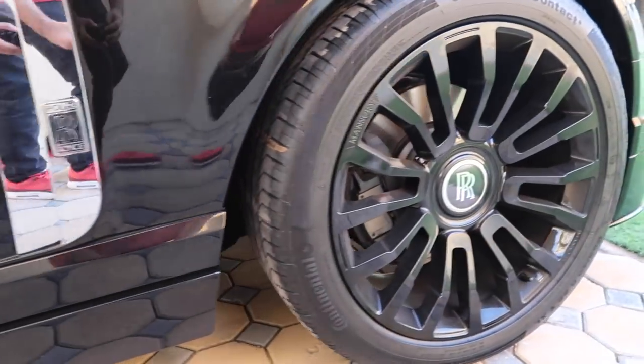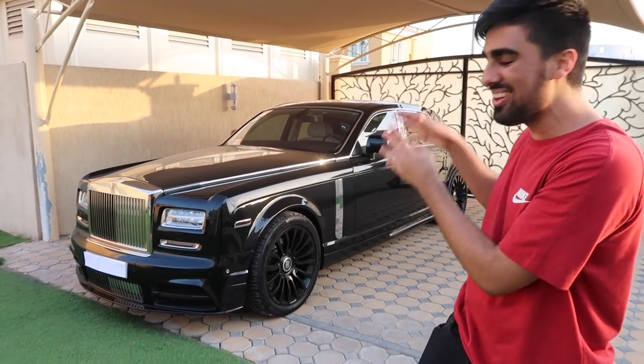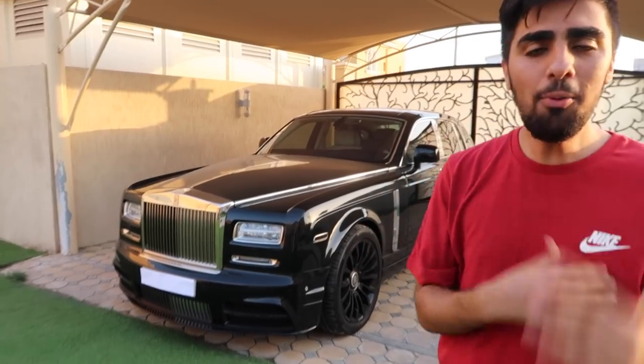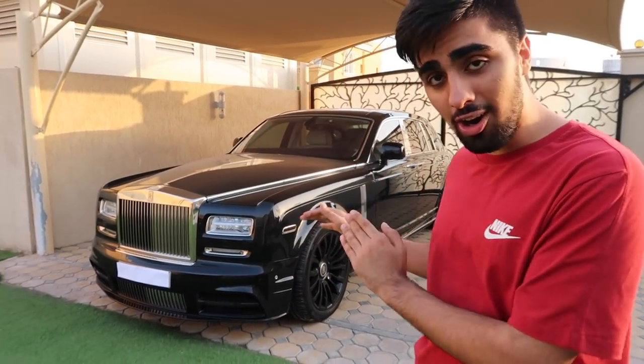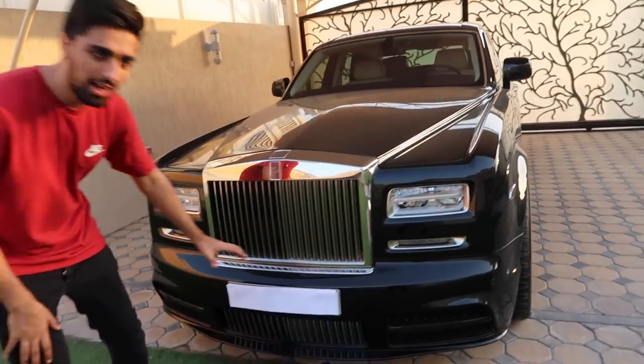Welcome back to another video. So today is actually a pretty exciting day because we have something very special on our hands. Check it out. This is the Rolls-Royce Phantom. In case you guys don't know much about this car, this is like one of the most expensive luxury cars out there. Secondhand it goes for three hundred and fifty thousand dollars, and brand new they go upwards of half a million dollars. I'm going to show you why it's worth every penny. As you can see, we've got a very nice custom plate number on it.